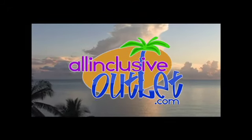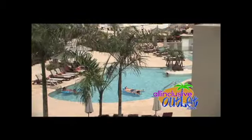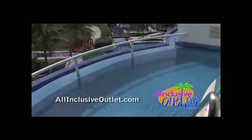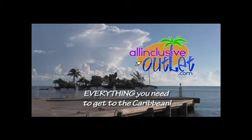The Caribbean is just a click away at allinclusiveoutlet.com. Discount internet pricing with personal travel agent service. Escape to the world's finest all-inclusive resorts that offer fine dining, premium bars, and VIP service. Find your paradise at allinclusiveoutlet.com. Log on now and get away. Internet pricing. Personal service. Everything you need to get to the Caribbean is just a click away.